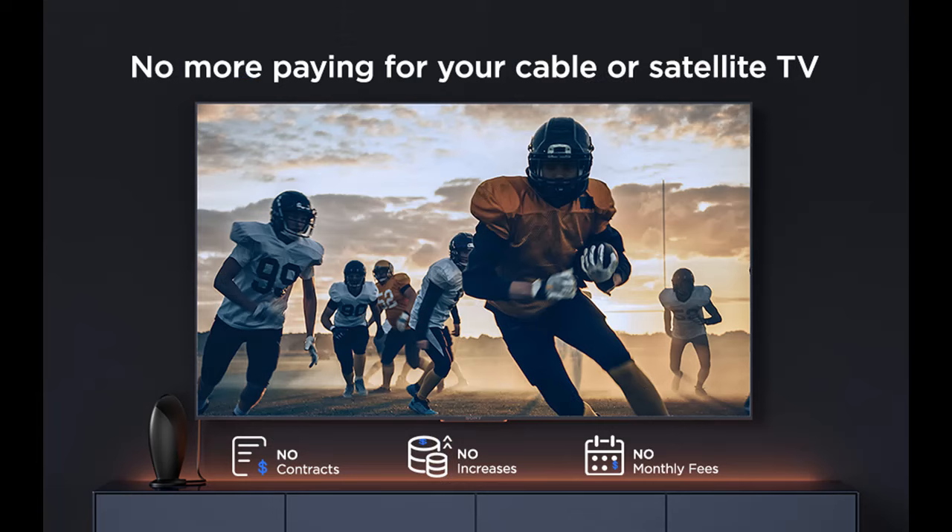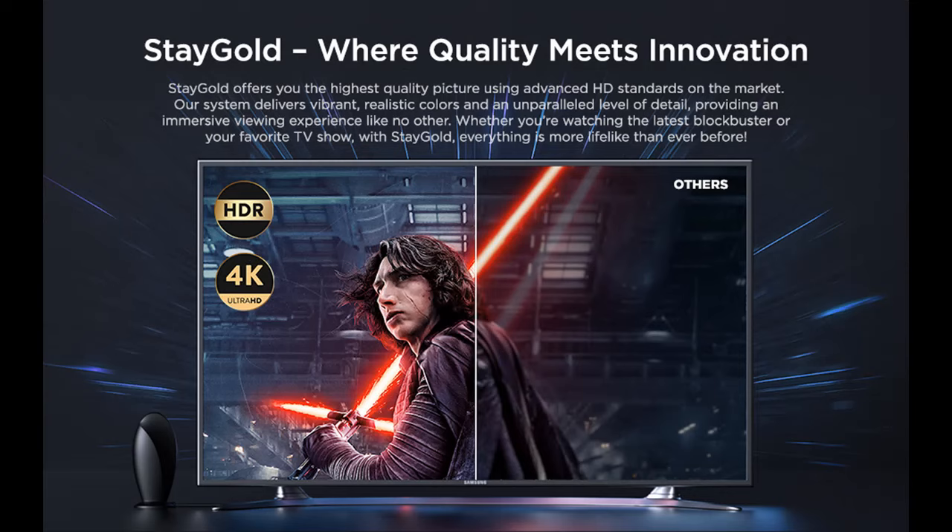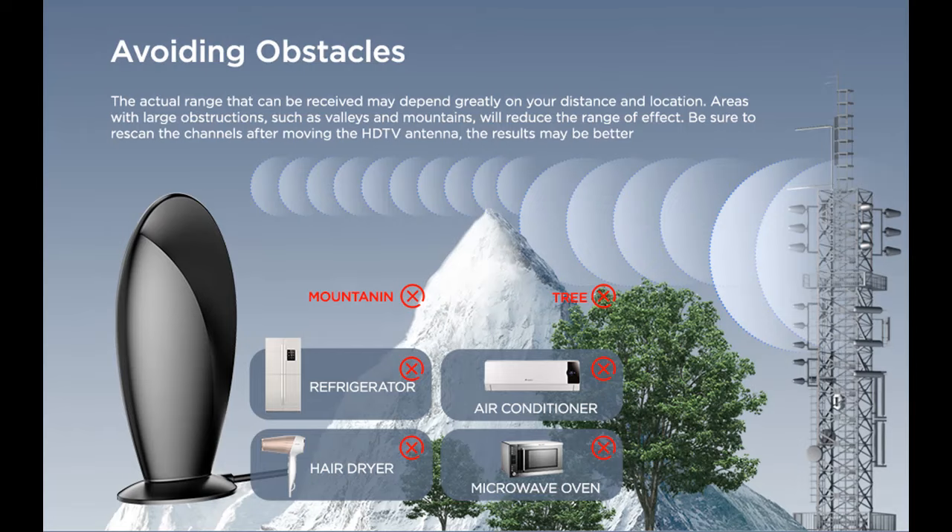Conclusion: Upgrade your TV viewing setup with the Staygold 2024 Signal Enhanced TV Antenna Indoor. Enjoy the freedom from expensive cable bills while experiencing unparalleled signal reception and versatile installation options. With its exceptional range, support for various resolutions, and reliable performance, this antenna is a must-have for anyone seeking high-quality television entertainment without the hefty costs.